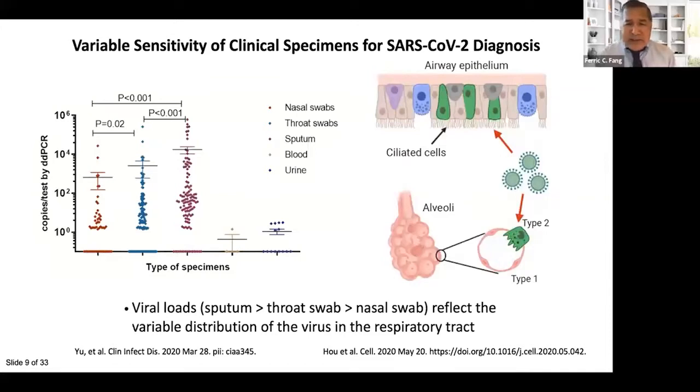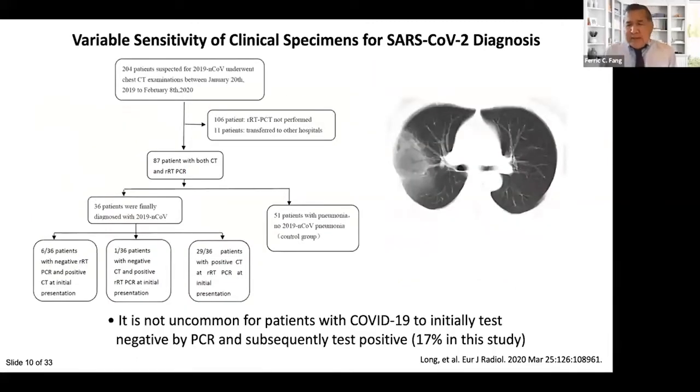Viral shedding declines after the onset of symptoms, even in people who are significantly ill, though they can shed virus for longer. A negative nasopharyngeal swab PCR test cannot absolutely rule out the diagnosis of COVID-19, even though the assay has high analytical sensitivity. Even patients with COVID-19 pneumonia with infiltrates visible by CT scan may test negative — in one study from China, 17% of patients with confirmed COVID-19 pneumonia initially tested negative by PCR.